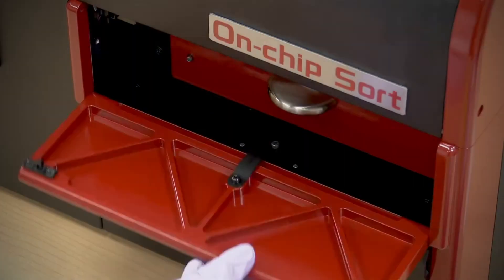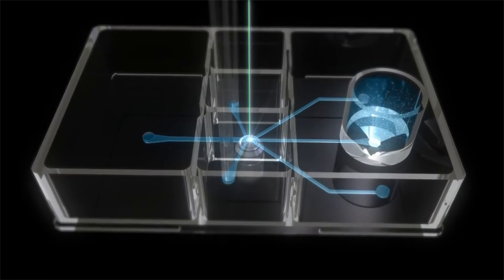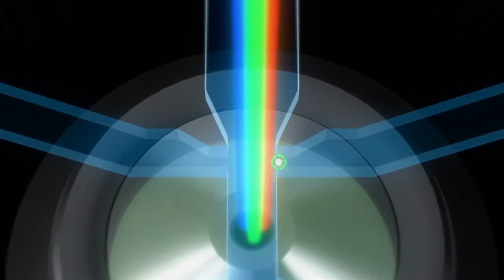It eliminates cross-contamination, post-process cleaning, and undesirable aerosols. There's no dead volume in the system, and all waste is fully recovered.